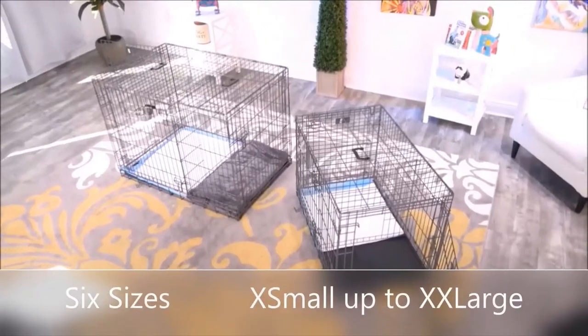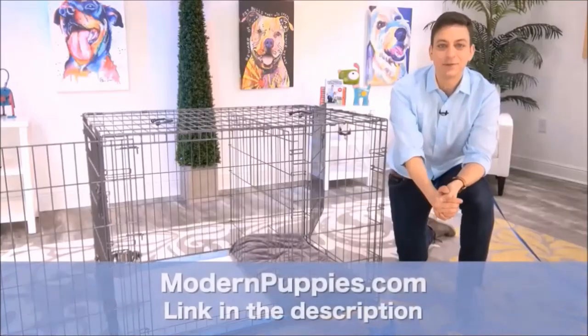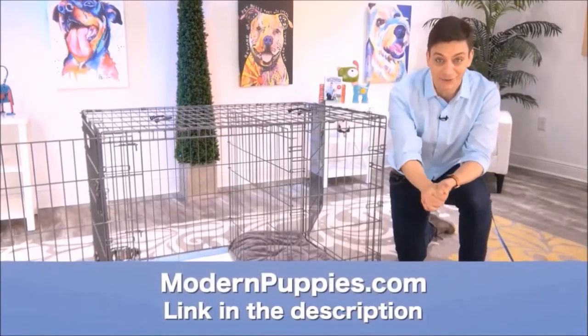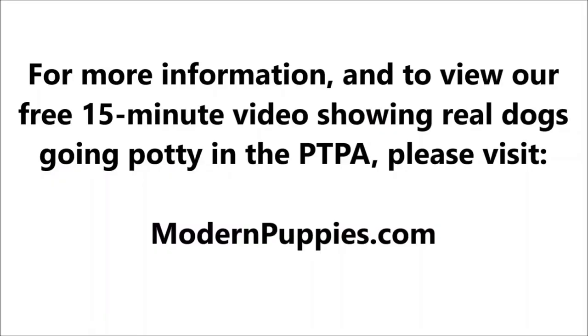The potty training puppy apartment comes in many sizes to fit all types of dogs. You can get it at ModernPuppies.com. I'm going to have a link in the description, along with a coupon code that's going to give you a nice discount. And I'll see you next time. Bye-bye.